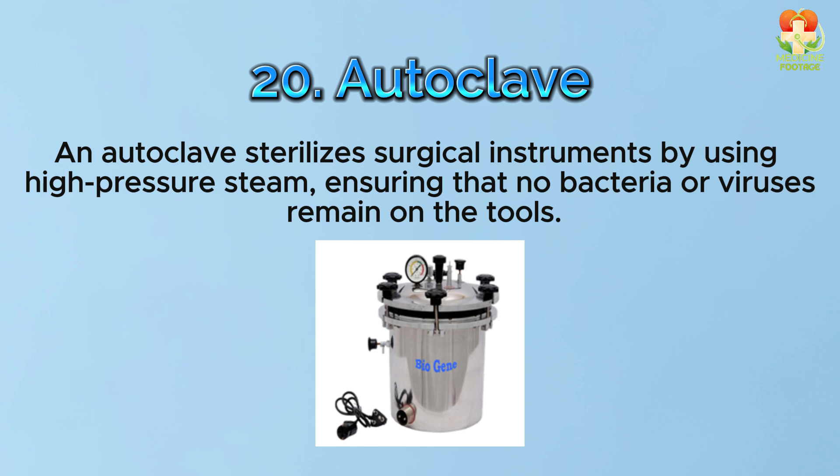Number 20: Autoclave. An autoclave sterilizes surgical instruments by using high-pressure steam, ensuring that no bacteria or viruses remain on the tools.